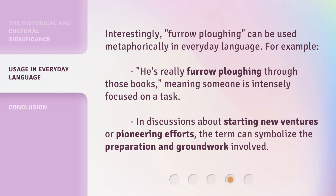For example, 'he's really furrow plowing through those books' means someone is intensely focused on a task. In discussions about starting new ventures or pioneering efforts, the term can also symbolize the preparation and groundwork involved.